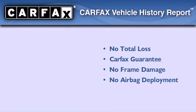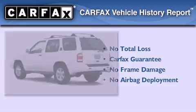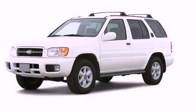Not to mention that this SUV qualifies for the Carfax buyback guarantee. Contact us today to arrange your test drive.